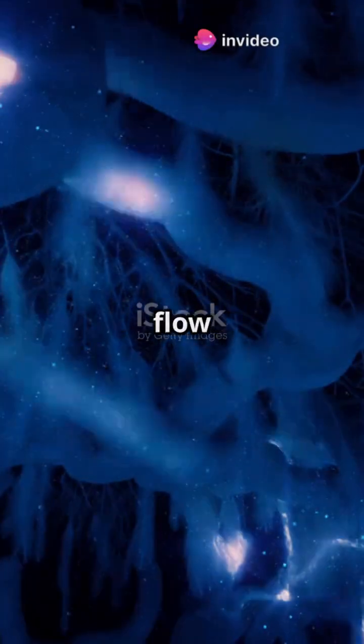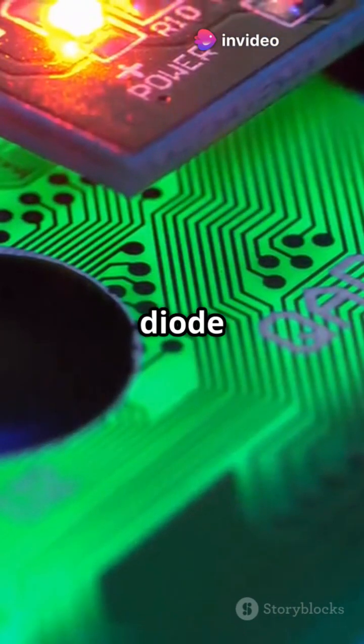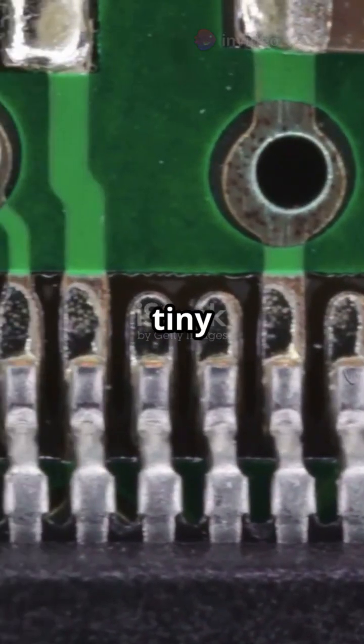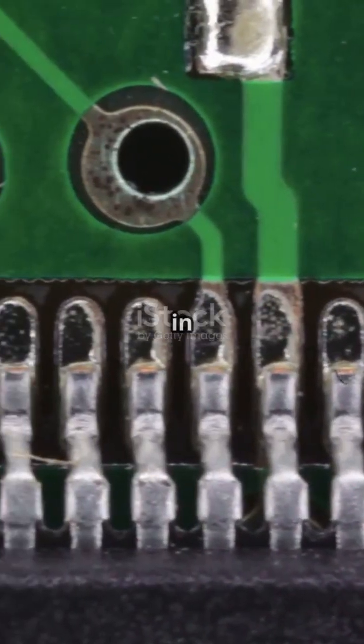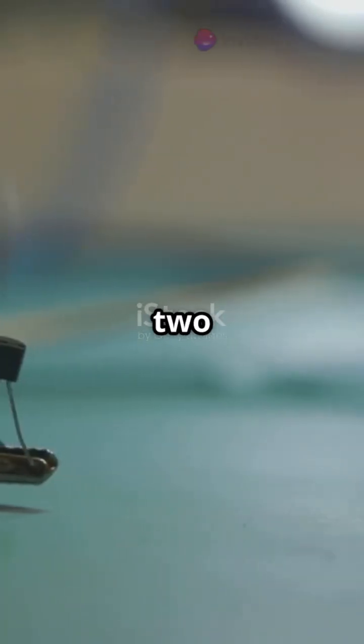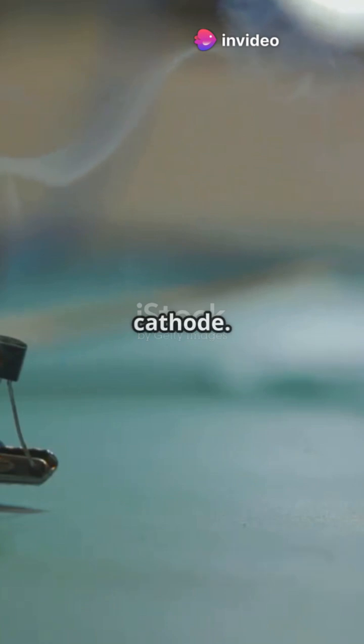Ever wonder how electricity knows which way to flow in your gadgets? Meet the diode, the traffic cop of electronics. A diode is a tiny electronic part that lets current flow in only one direction. Think of it like a one-way door for electricity. It has two ends: the anode and the cathode.